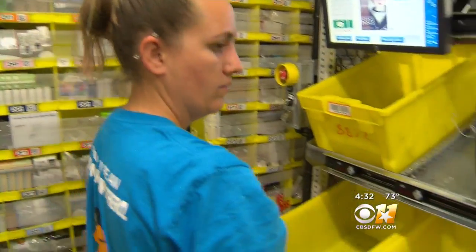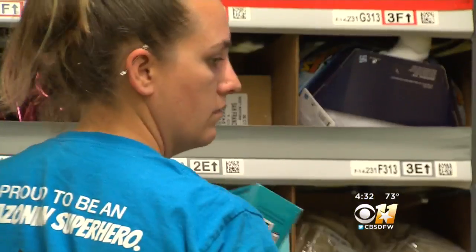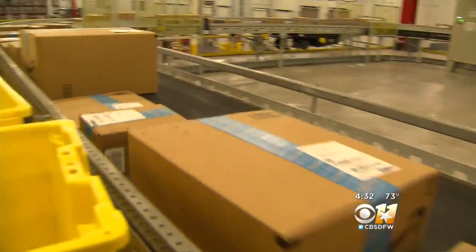Some of the orders fulfilled here can be delivered in an hour or less. It's awesome — it just brings you your product straight to you; you don't even have to go anywhere. But it still takes thousands of employees.